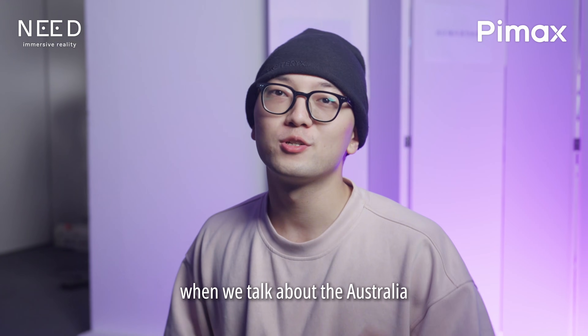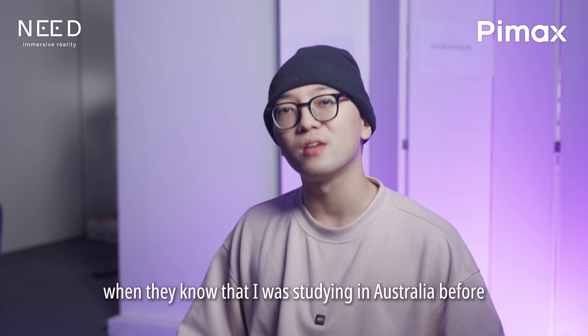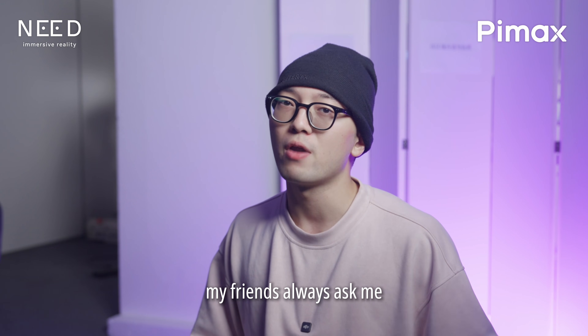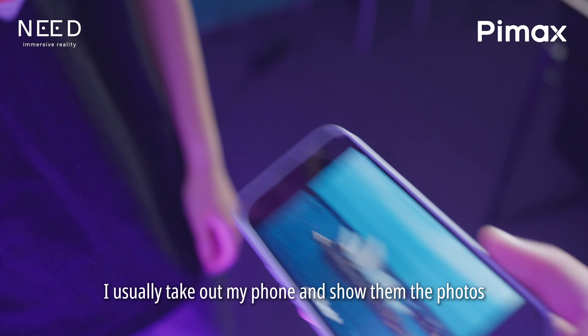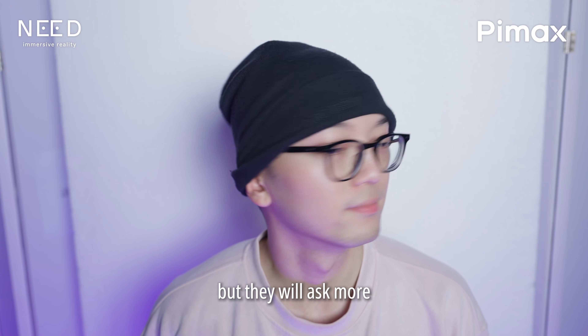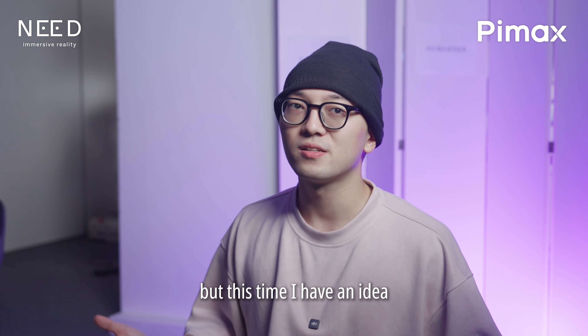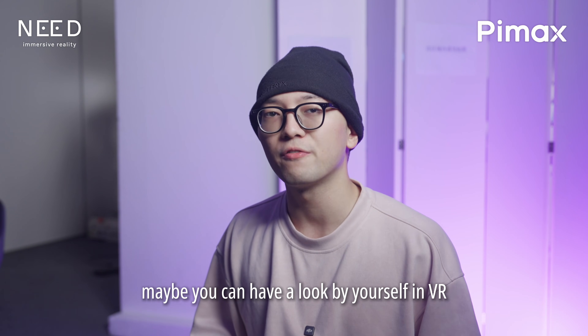Hello everyone, here is Yves. When we talk about Australia, our first impression is koala, kangaroo, and the Sydney Opera House. So when my friends know that I was studying in Australia, they always ask me questions. I usually take out my phone and show them the photos, but they always want to know more. This time I have an idea — maybe you can have a look by yourself in VR.